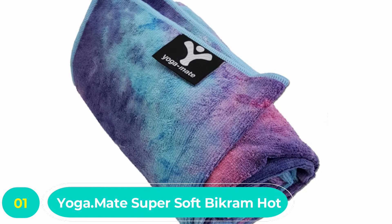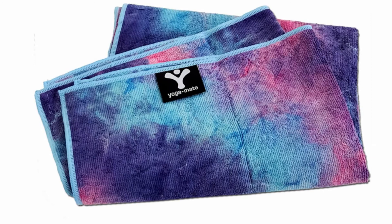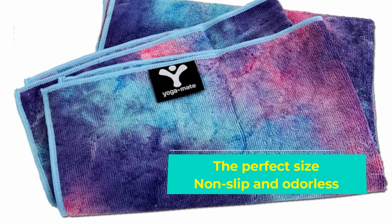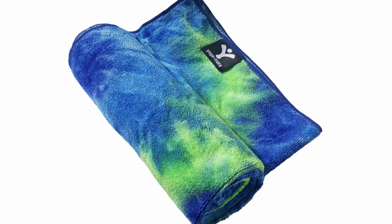Number one: Yoga Dot Mate Super Soft Bikram Hot Yoga Towel. Everything from its aesthetics to its construction screams quality — it truly is one of the best yoga towels out there. It is designed to keep your sweat from getting in the way of maintaining your pose and balance, and is a perfect fit for your yoga mat with dimensions of 72 x 26 inches, spanning any regular or extra-large sized yoga mat.